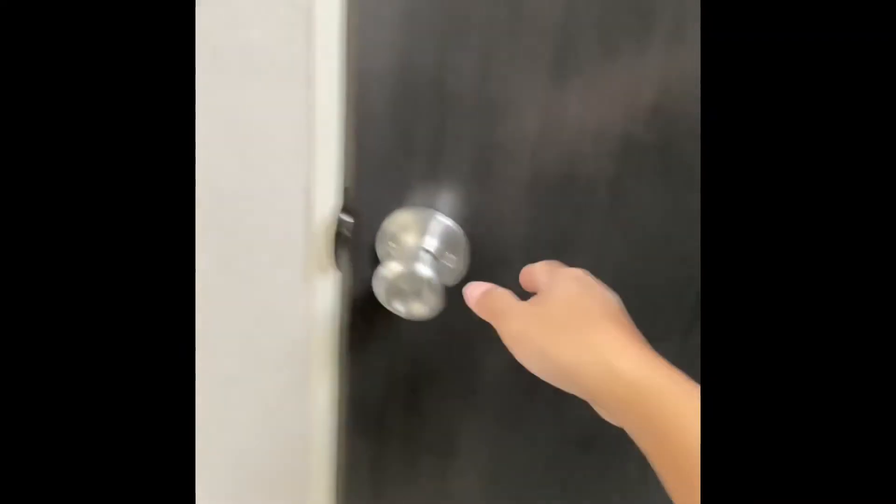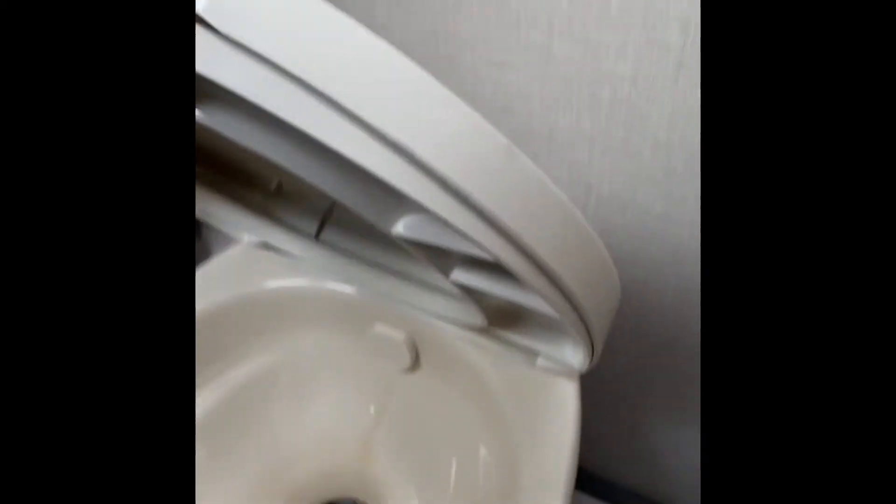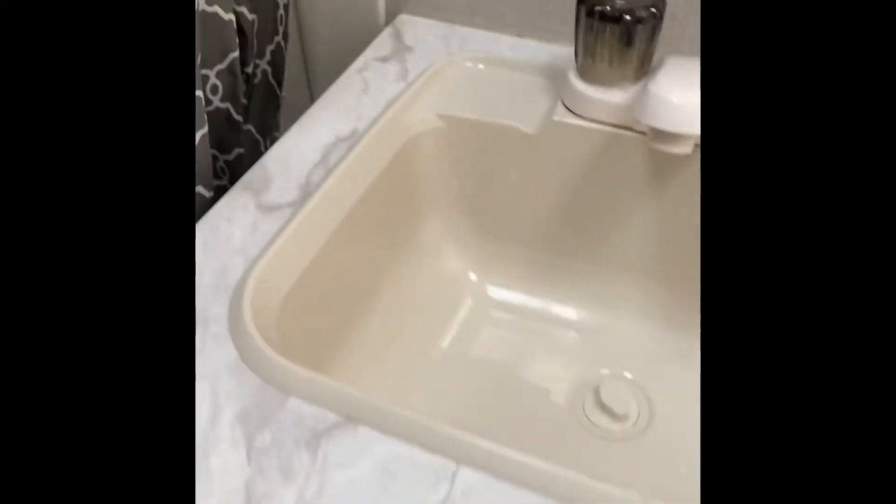Here is the pantry, and here is the toilet. This is the bathroom — there's a small tub and a shower. There's a mirror, some storage inside, a small sink, and storage underneath.